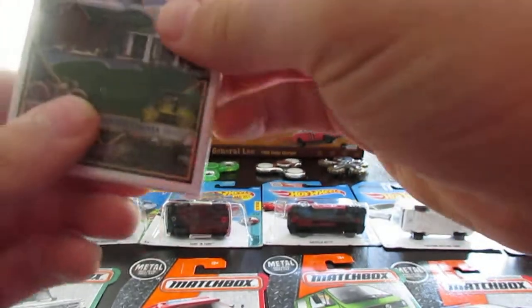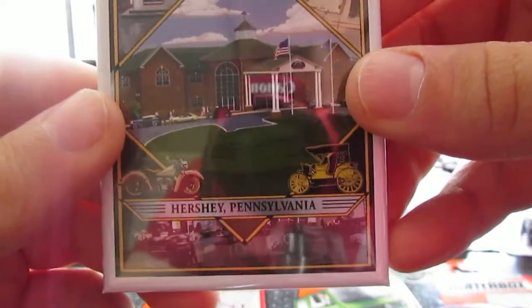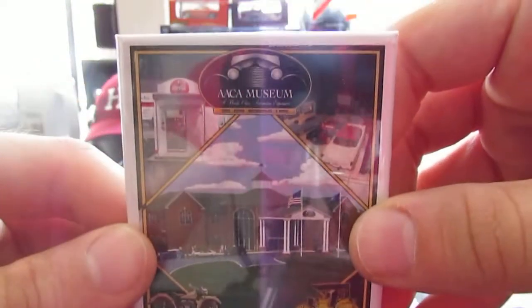I also got a fridge magnet from the AACA Museum — pretty cool.